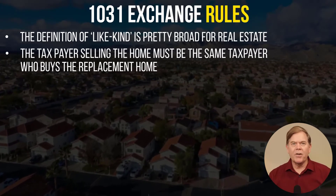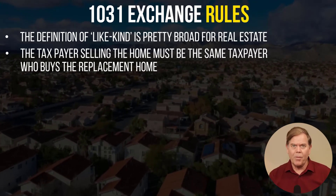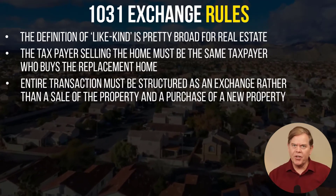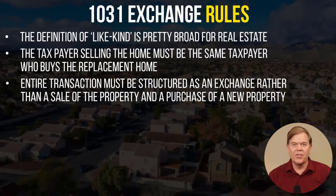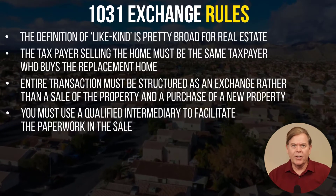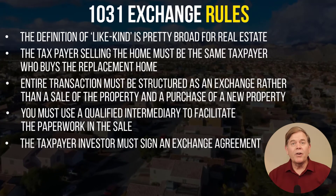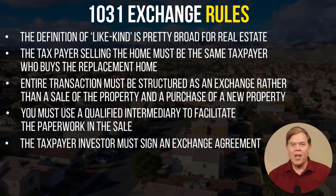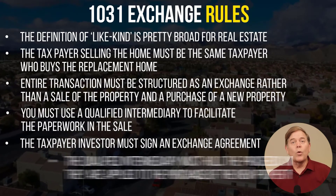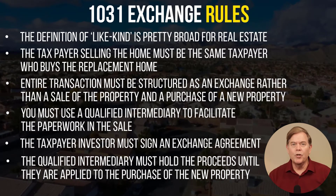One rule to remember is that the taxpayer selling the home or the entity must be the same taxpayer or entity who buys the replacement home. The first requirement of a 1031 exchange is that the entire transaction must be structured as an exchange rather than a normal sale of the property and a purchase of a new property. You must use a qualified intermediary to facilitate the paperwork in the sale of an existing home and the purchase of the exchanged home. The taxpayer investor must sign an exchange agreement, assignment of the purchase contract, as well as other documentation before the first property sells. Then the qualified intermediary must hold the proceeds from that sale until they are applied to the purchase of a new property.